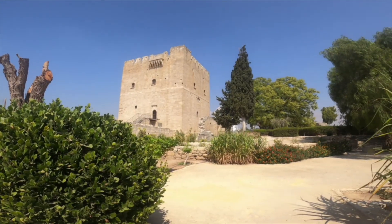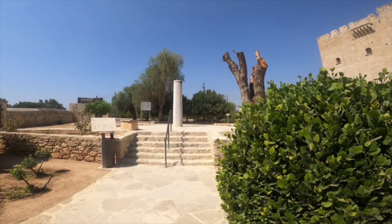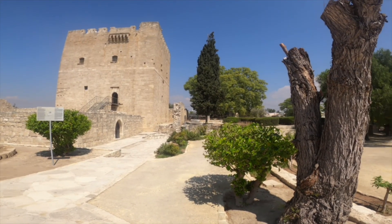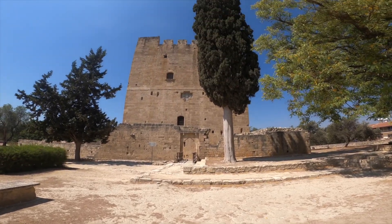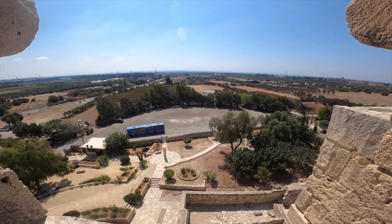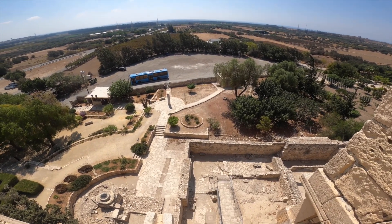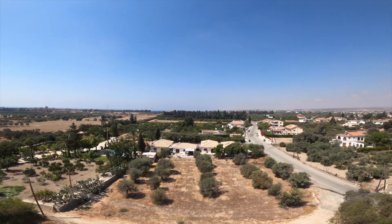So now we're at the Kolossi castle, which was originally built in the 13th century and then rebuilt in its present form in the 15th century. It is in fact one of the most important extant fortification works of the Frankish period. Kolossi castle is well known for its sweet wine commandaria, which is the oldest named wine in the world still in production.